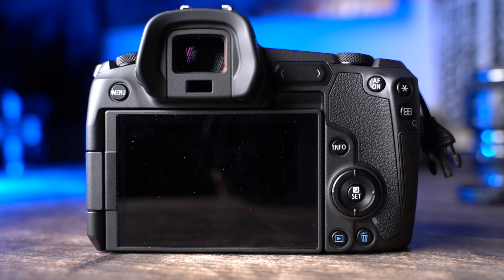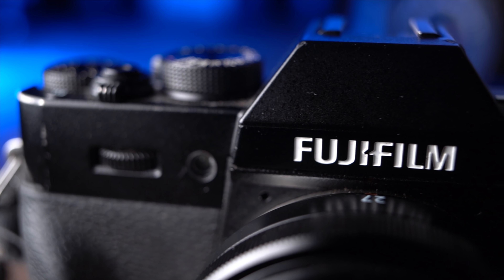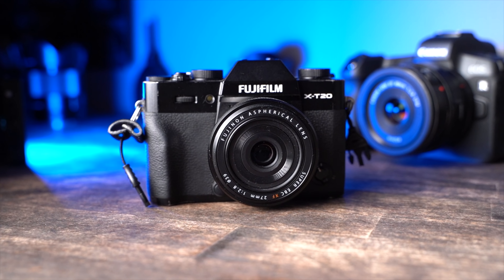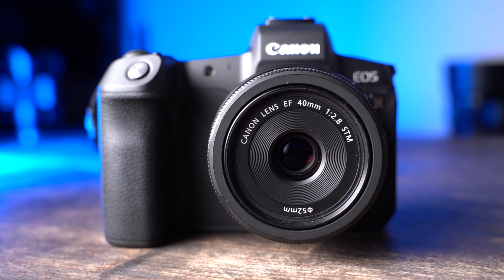The battle you've been waiting for: the Canon EOS R with the 40mm pancake lens versus the Fujifilm X-T20 with the 27mm pancake lens. Fight to the death. Just kidding — this is the battle no one's been waiting for.